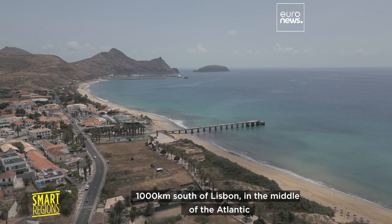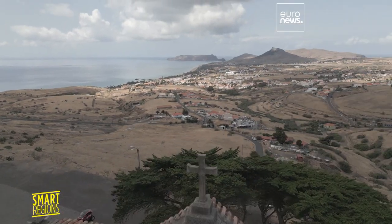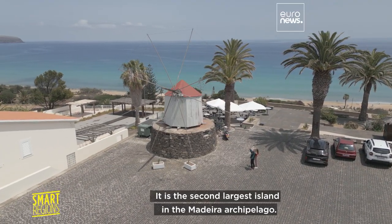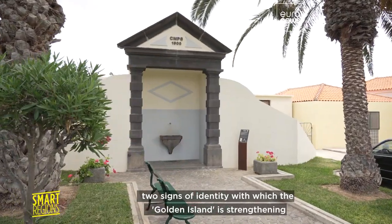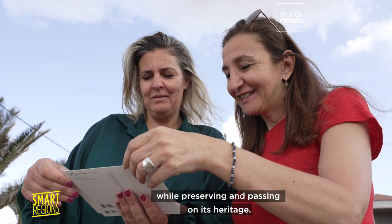A thousand kilometers south of Lisbon, in the middle of the Atlantic, stands Porto Santo, a biosphere reserve. It is the second largest island in the Madeira Archipelago. Today, a European project is showcasing its windmills and old public fountains — two signs of identity with which the Golden Islet is strengthening its tourism, while preserving and passing on its heritage.